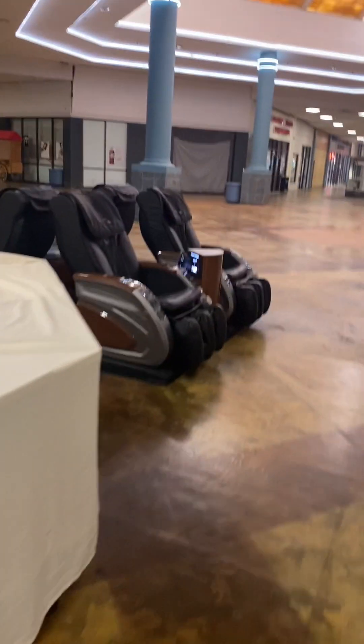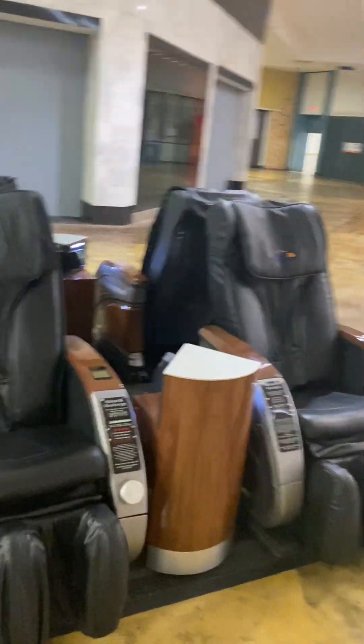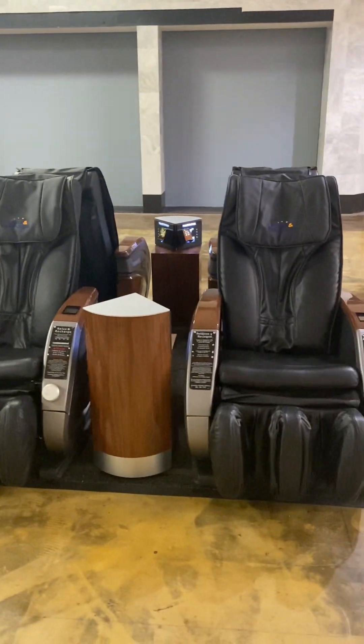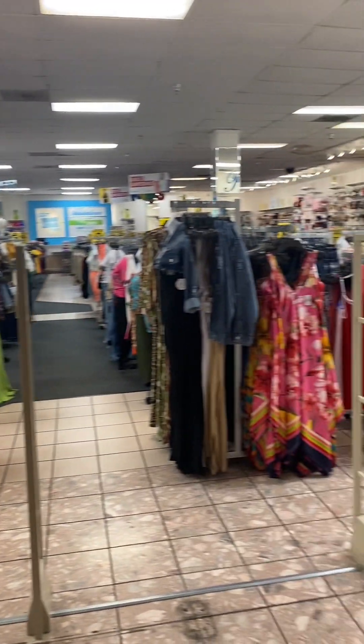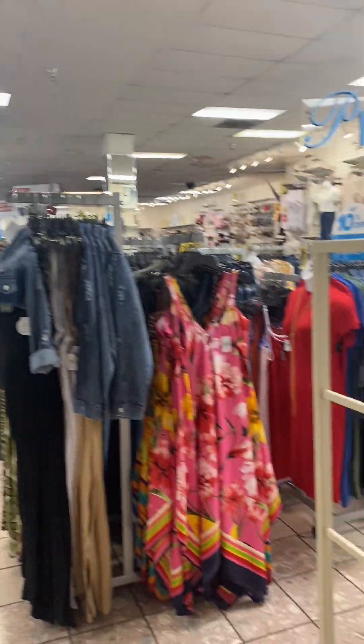Here are the massage chairs — the massage chairs that the lady was in. I'm sure they're nice. Rainbow's open now — I will go in, but I'm trying to stay away because that clearance sign be calling me. We're gonna come on out of here.